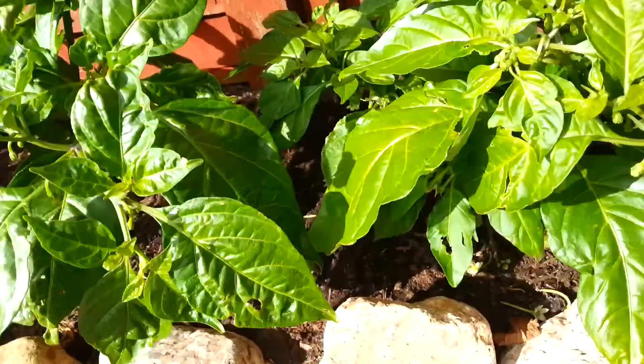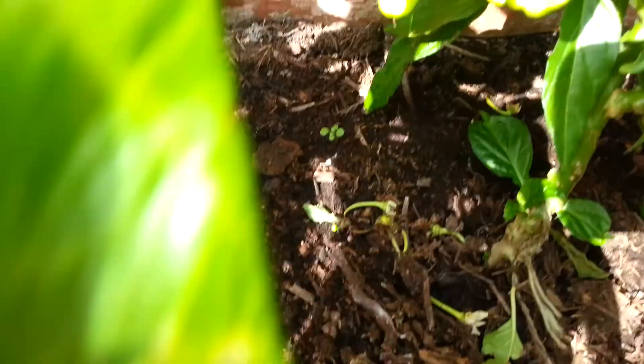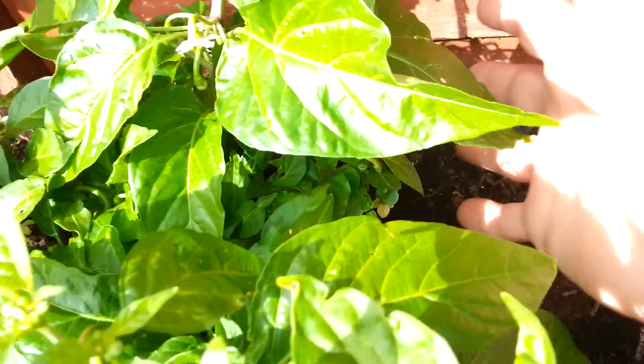And this one's the one that I said kept dropping flowers, and as you can see it still is, but there's lots of chillies. There's a nice one here, but it's not colouring up yet.